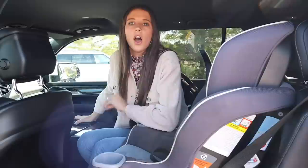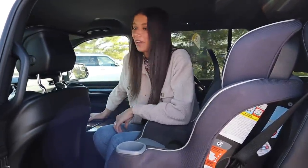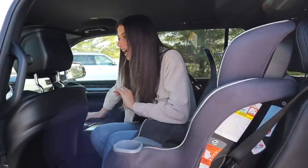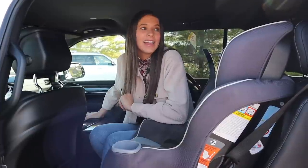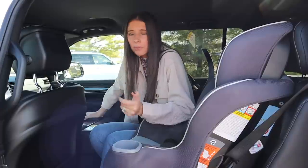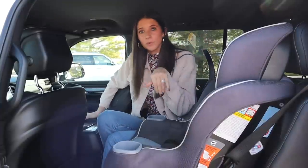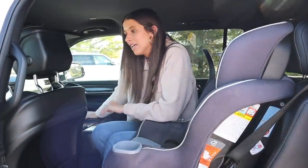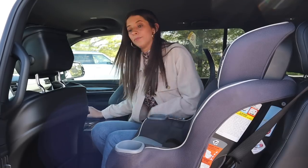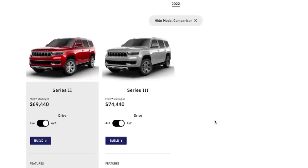That is going to wrap up my 2022 Jeep Wagoneer tour. She did not disappoint — I freaking love it. It's expensive, don't get me wrong, but I'm pretty excited about it. If you're wondering how it drives, we have a whole video dedicated to that, so subscribe so you don't miss it. Overall I'm so excited to hear your thoughts. Thank you so much for watching — I'll talk to you next time.